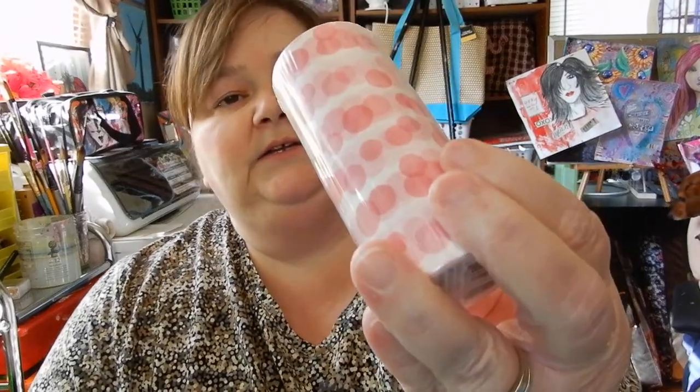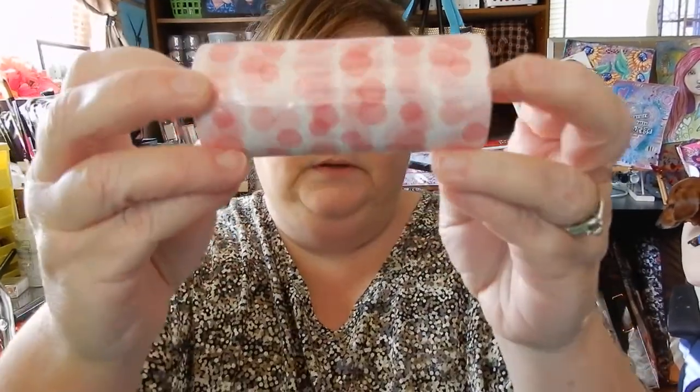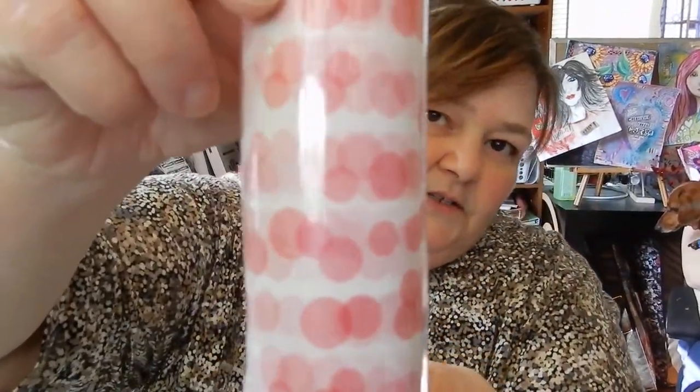I also picked up a couple of things that were on clearance. I got this crafting tape — it was marked down from eight dollars to a dollar ninety-nine. It's just little pink circles, looks like washi tape, but it's a huge roll.